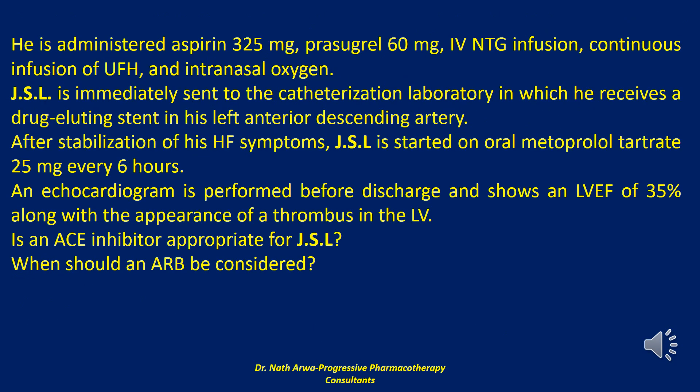He is administered aspirin 325 mg, prasugrel 60 mg, IV nitroglycerin infusion, continuous infusion of unfractionated heparin, and intranasal oxygen. JSL is immediately sent to the catheterization laboratory where he receives a drug-eluting stent in his left anterior descending artery. After stabilization of his heart failure symptoms, JSL is started on oral metoprolol tartrate 25 mg every 6 hours. An echocardiogram before discharge shows a left ventricular ejection fraction of 35% along with the appearance of a thrombus in the left ventricle.